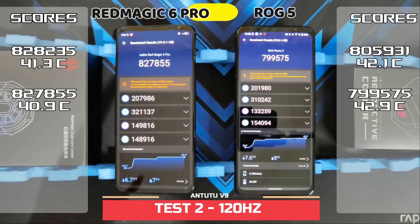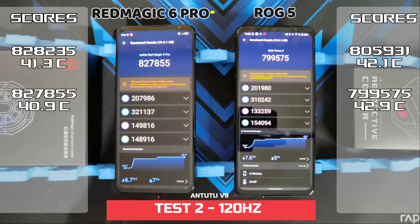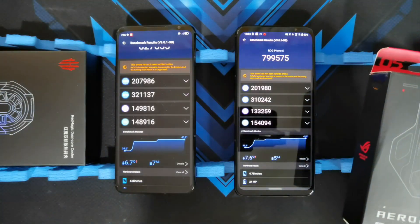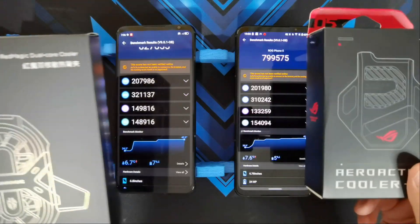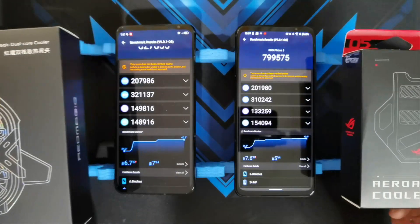Alright, the second test is done with both phones at 120Hz. The score on the ROG Phone 5 went down a bit, scoring 799,575, while the Red Magic 6 Pro didn't have much of a difference, still scoring 827,855. In terms of temperature, the Red Magic 6 Pro hit 40.9 and the ROG Phone 5 hit 42.9. Now I've got the AeroActive Cooler 5 and the Red Magic Dual Core Cooler here. I'm going to attach these, put both phones at their max refresh rates, and see whether the coolers increase the Antutu score or just lower temperatures.